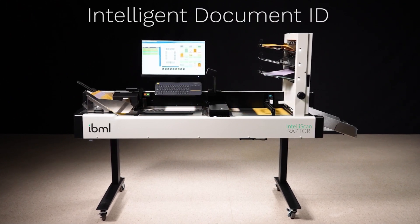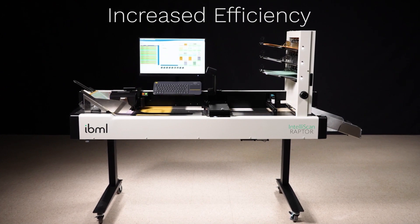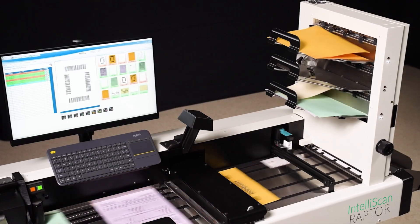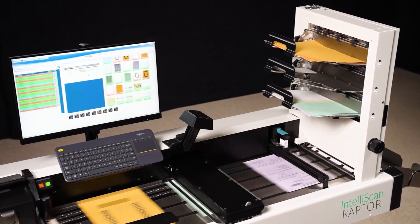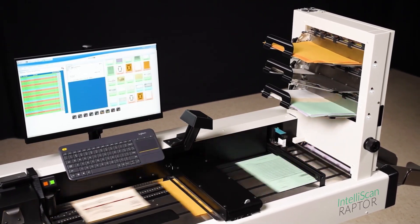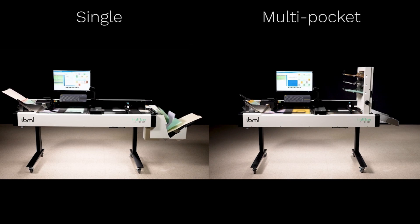Intelligent Document Identification enables the Raptor to identify different document types in real-time at full-rated speed, allowing for the outsorting of items requiring special handling, such as separator sheets or checks, thereby reducing labor costs.